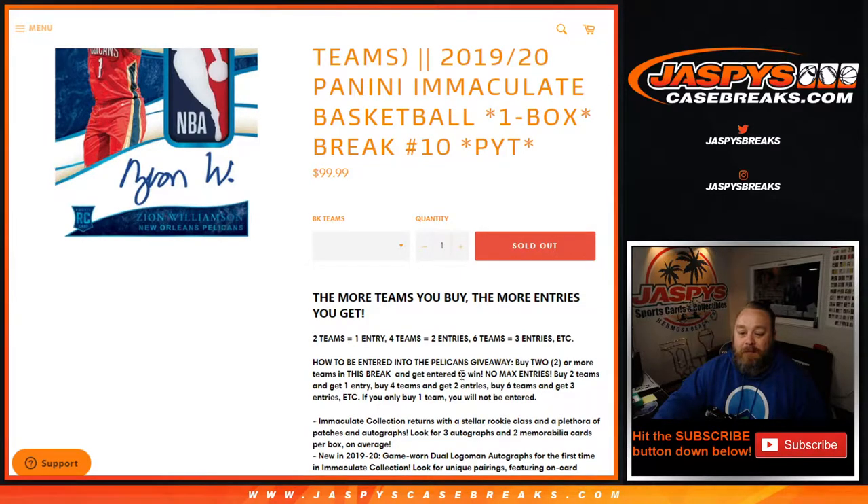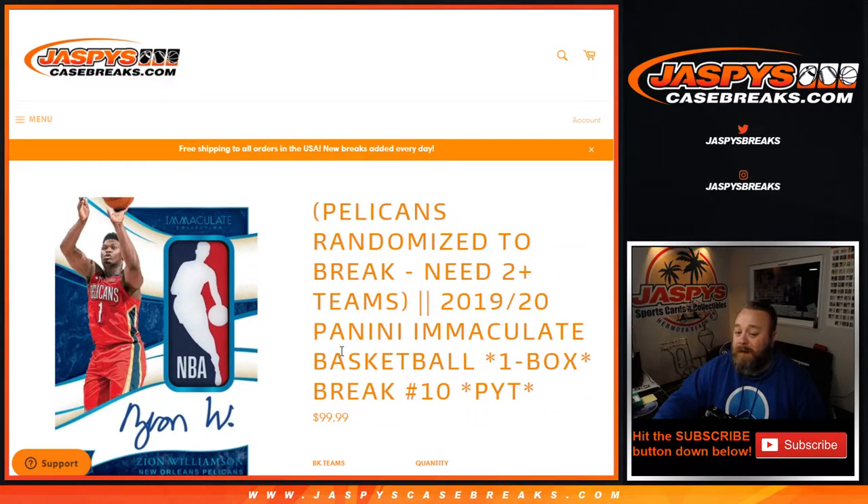For the Pelicans giveaway, two teams or more gets you into the break — same thing I just said. All the cards break, awesome stuff, looking for things like this. Hopefully we find it here.